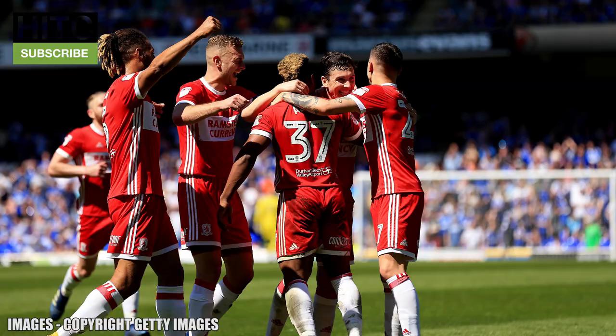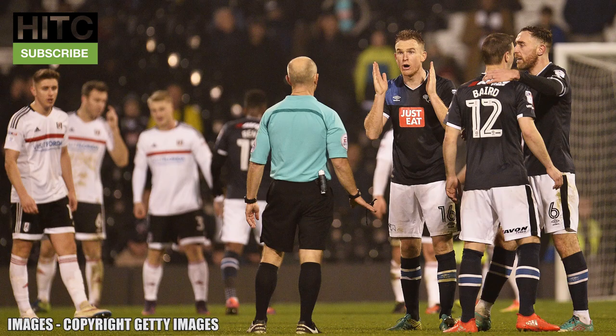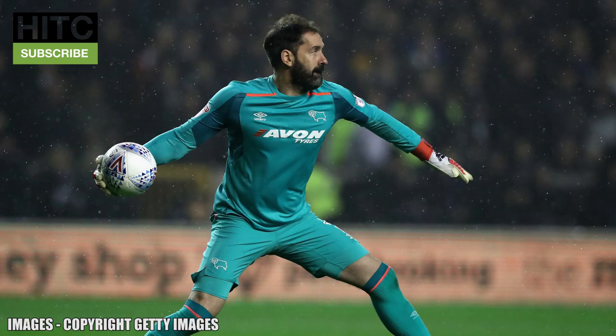It's time for the Championship Playoffs. There's one space left in the Premier League next season as Fulham, Aston Villa, Middlesbrough and Derby County compete to reach Wembley and achieve their ultimate goal of once again becoming a top flight team. We'll see Fulham face Derby and Villa take on the Borough, but what would a team look like if we made a combined eleven of the four teams competing in this year's Playoffs?